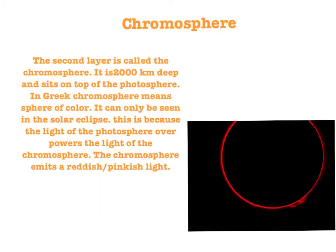The second layer is called the chromosphere. It is 2,000 kilometers deep and sits on top of the photosphere. In Greek, chromosphere means 'sphere of color.' It can only be seen during a solar eclipse, because the light of the photosphere overpowers the light of the chromosphere. The chromosphere emits a reddish-pinkish light.